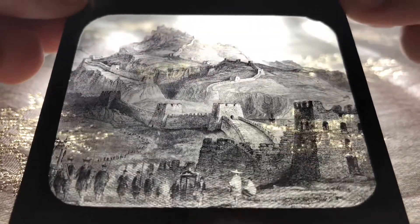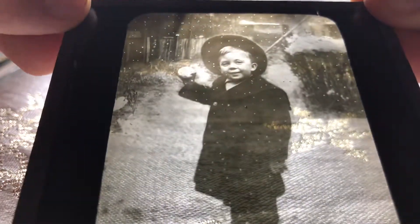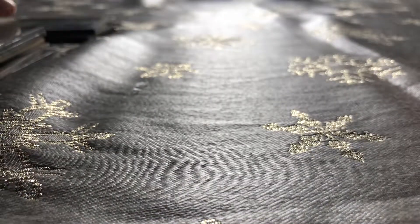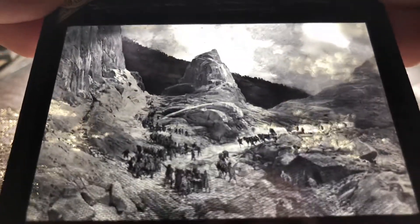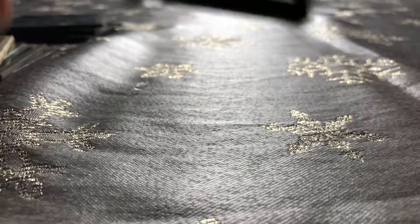We have the Great Wall of China. Nice kid. I think these are from the 1800s. A picture of Chicago. Covered wagons. A band of Japanese musicians.